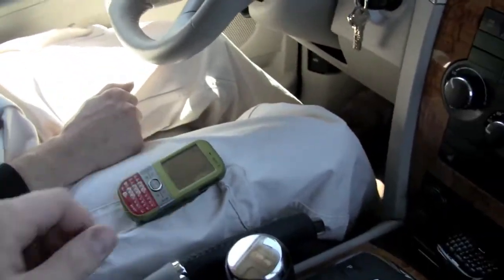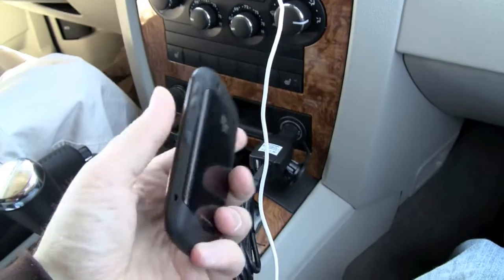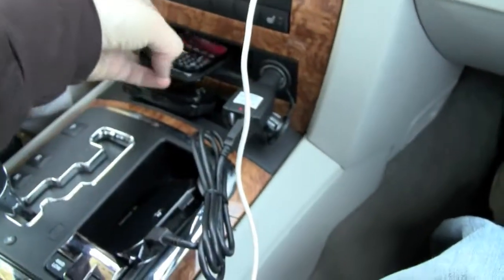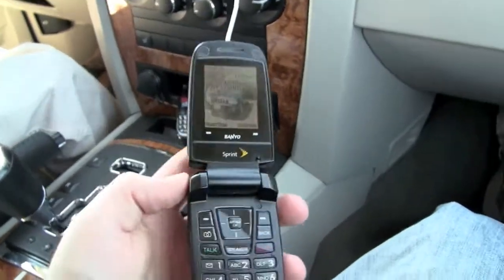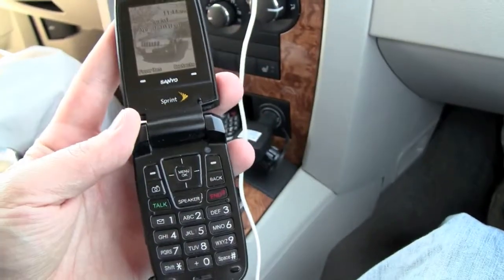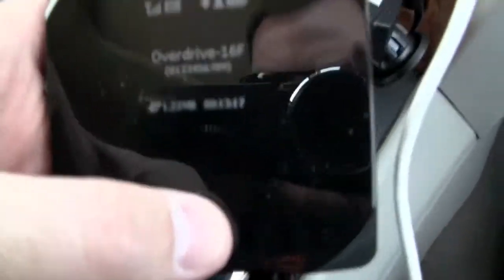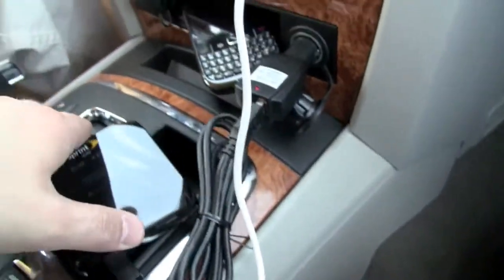Joey's got his trusty Centro there. Next thing we've got is the BlackBerry Curve 8530 — this is the Verizon model — and based on where we are right now, we've got full 3G service, so that's very nice. Next one here is a Sanyo SCP-3200, I think. Full service on that Sprint phone there as well.